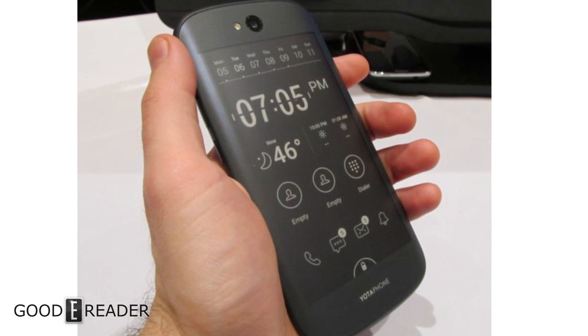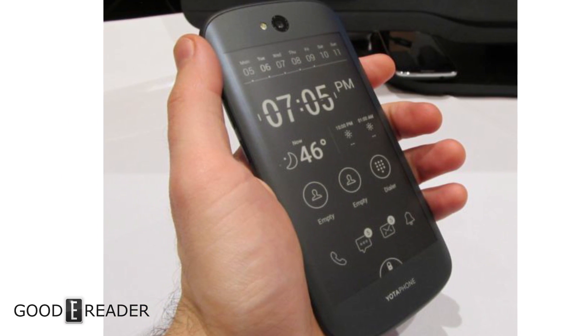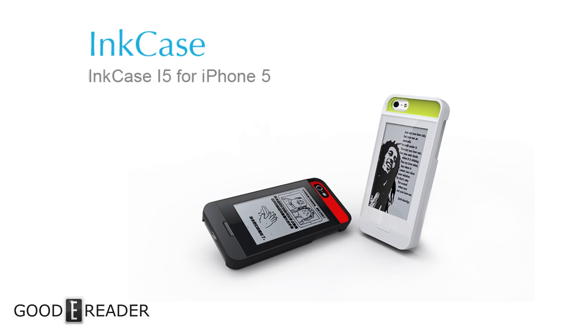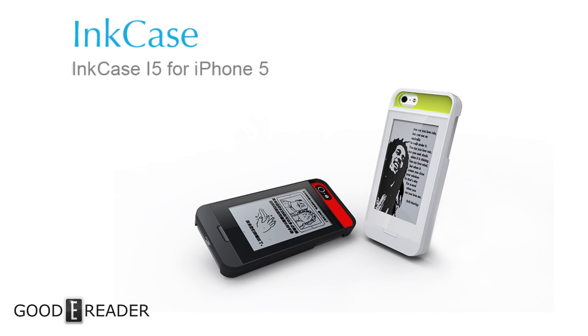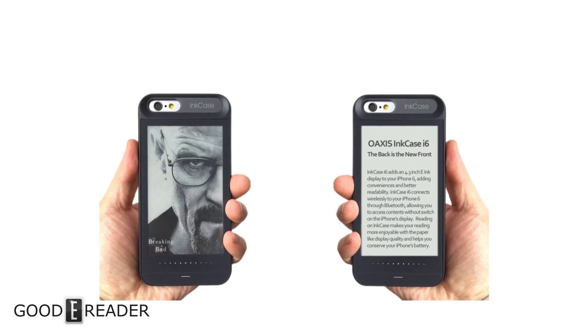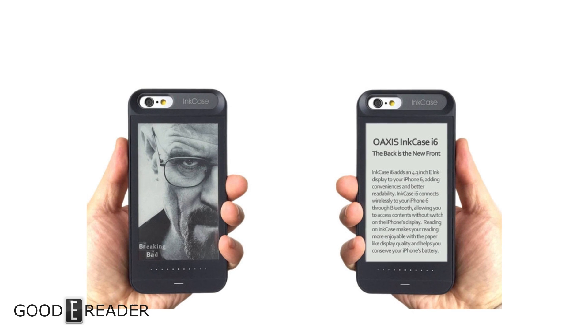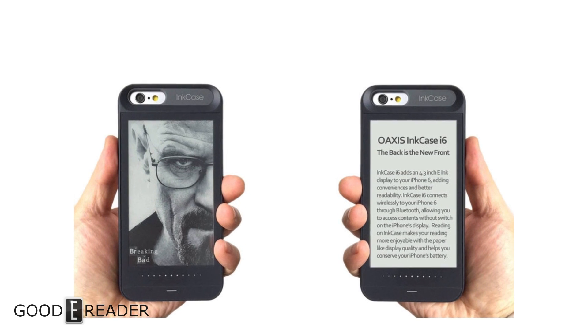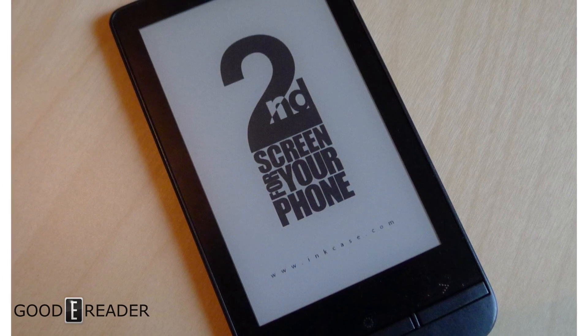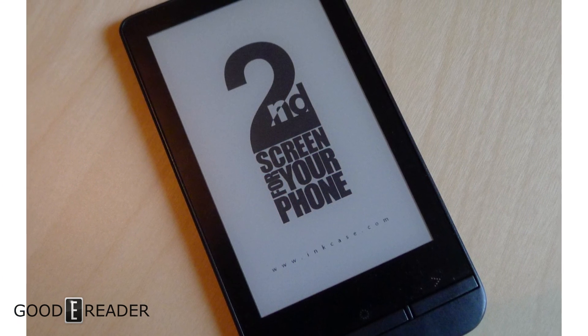For example, there's a company called Incase Plus that has made a dedicated e-ink display that slides into a phone case and becomes an extension of your phone. They've made dedicated apps that you can use to interact with the e-ink display.